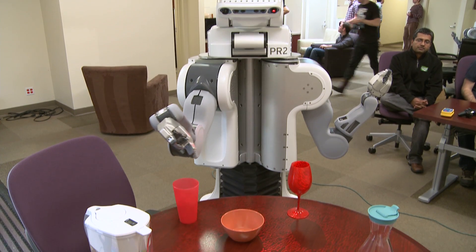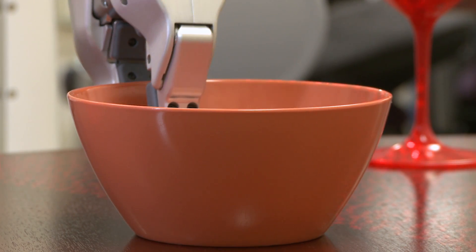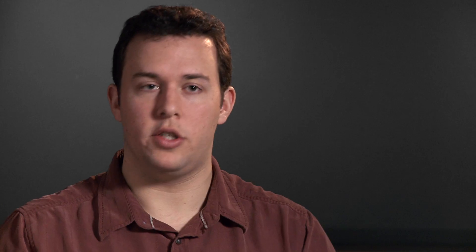The goal of PR2 and ROS is to provide a common platform that people can build on top of and extend, and can also share the results more effectively. With the PR2 beta program, we're giving out approximately 10 robots at no cost to universities, companies, and hackerspaces.